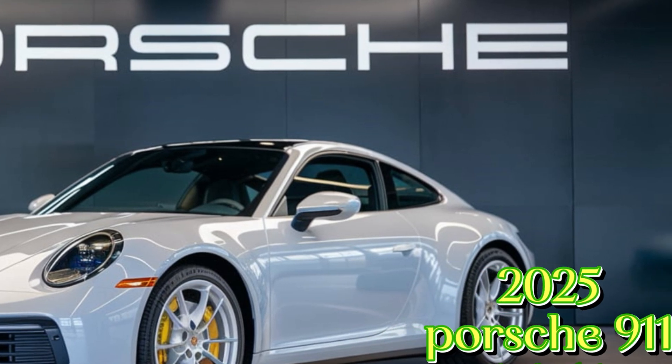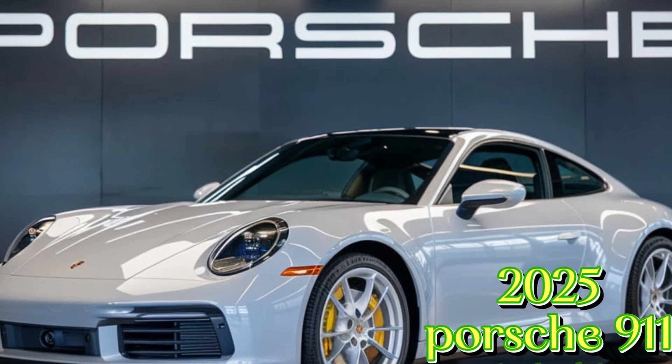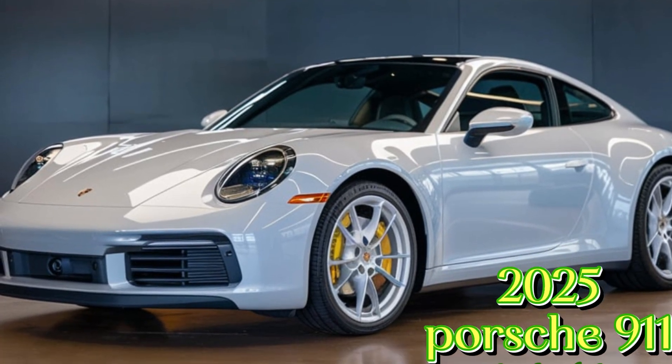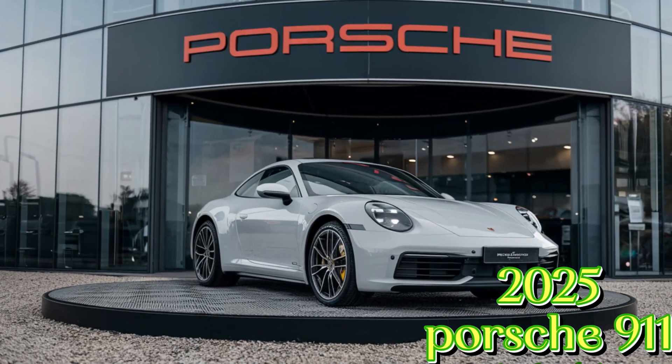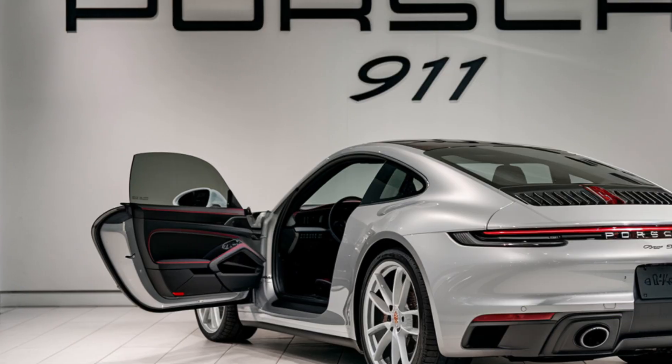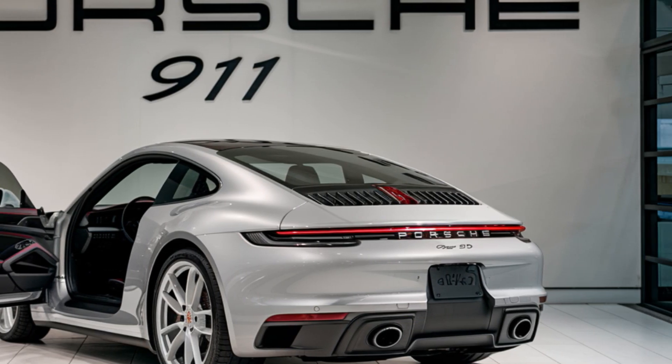Hey everyone, welcome back to the car updates. The 911's design is a timeless blend of classic Porsche styling and modern sophistication. The car's distinctive silhouette, iconic round headlights, and muscular lines make it instantly recognizable.